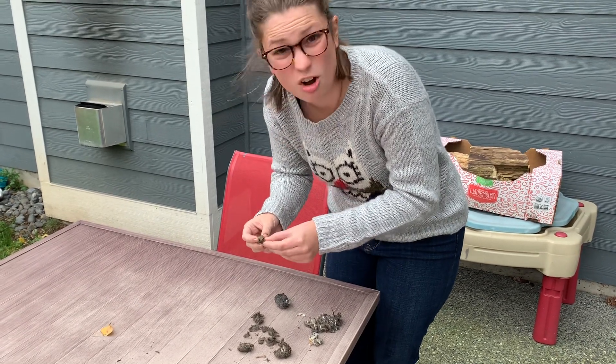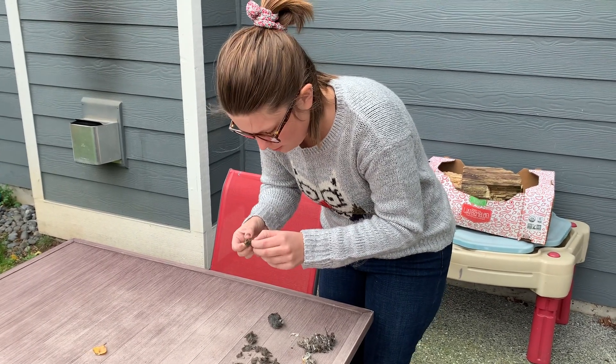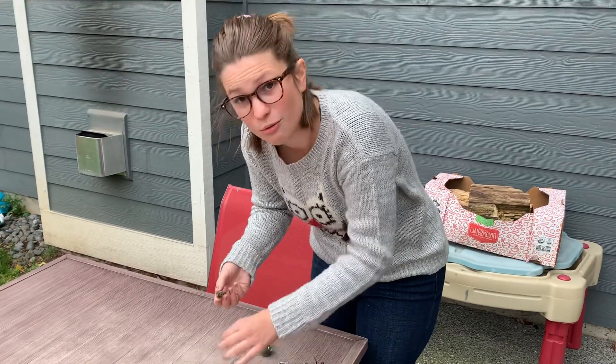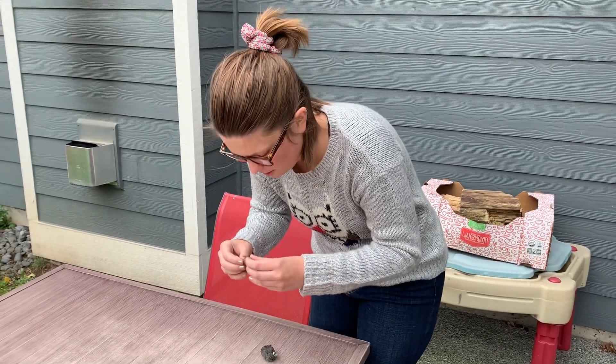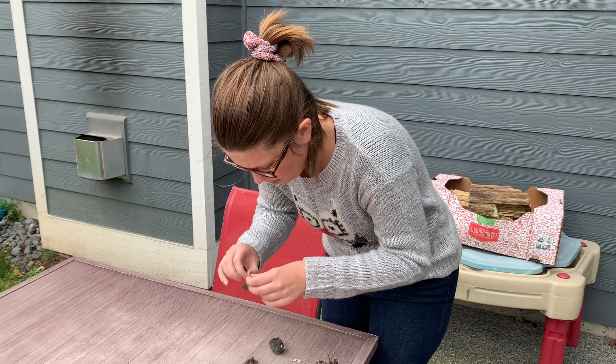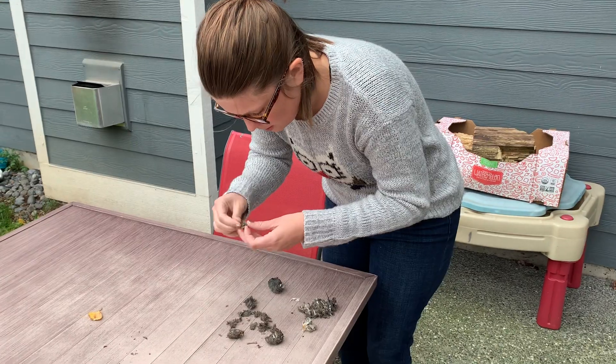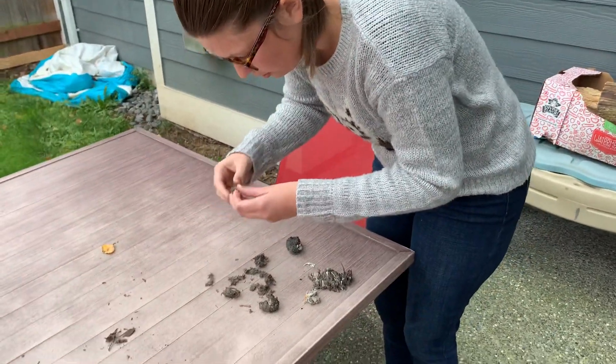You can find owl pellets all over the place. Good places to look are near barns because owls like to roost or put their nests in barns. You can find them at the bottom of trees. There are lots of different places that you can find owl nests.